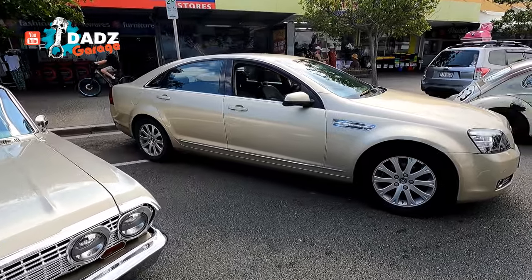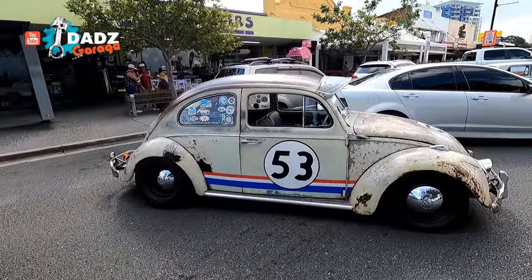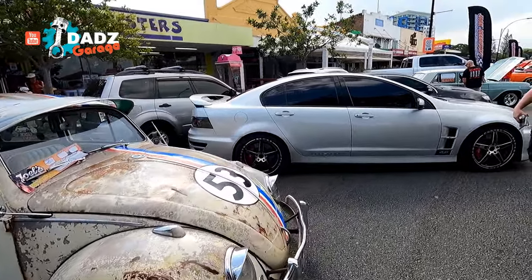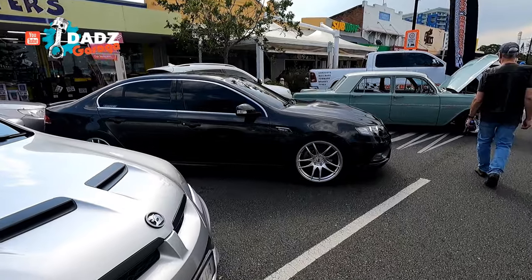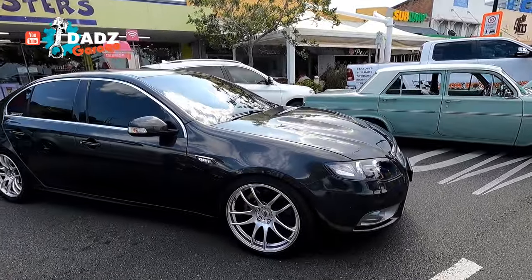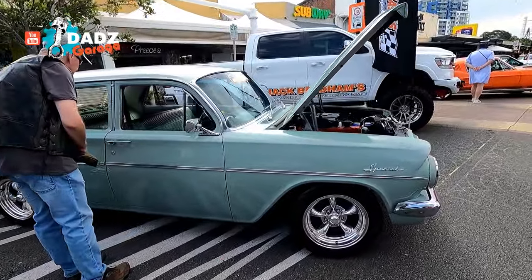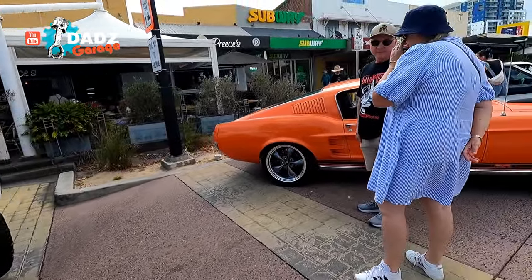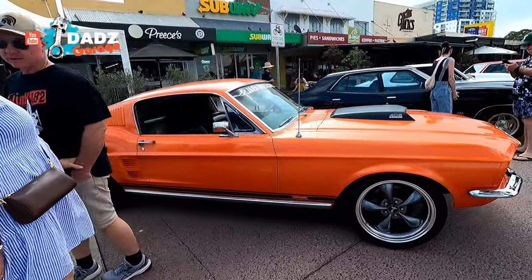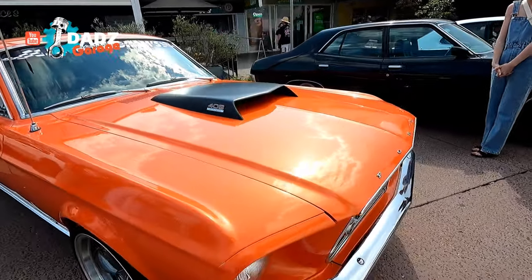Hello Ryder. Nice condition. Beautiful. Oh yes please - G6E turbo. I'd love one of them in the garage. That would be very very cool. Oh a nice EH. Very very nice. Got the truck - the old Ram. Oh wow, look at the colour on that. Isn't that beautiful. 408 stroker. Yes please.